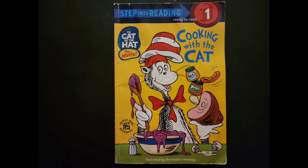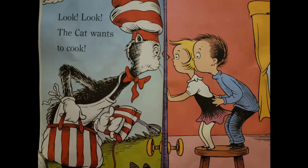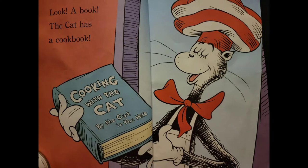Cooking with a Cat. Look! The cat wants to cook. Look! A book! The cat has a cookbook.